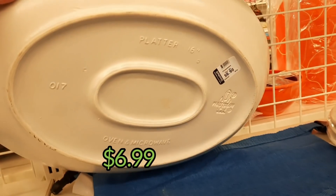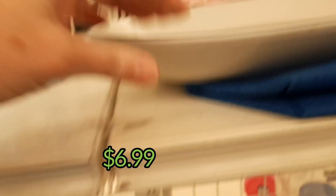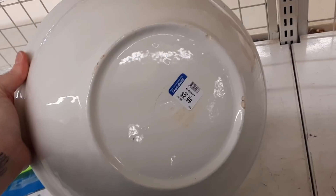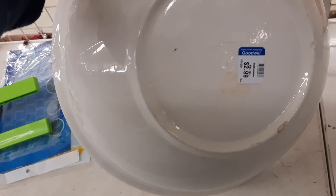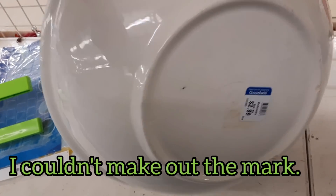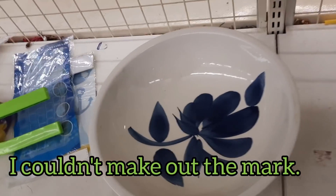This was some Falsa graph. We see this pattern all of the time around here. That platter was $6.99. And then I was just being nosy to see if I could spot a mark on this big giant bowl — there was no way I was going to buy it because it was so large, but I was just being nosy.